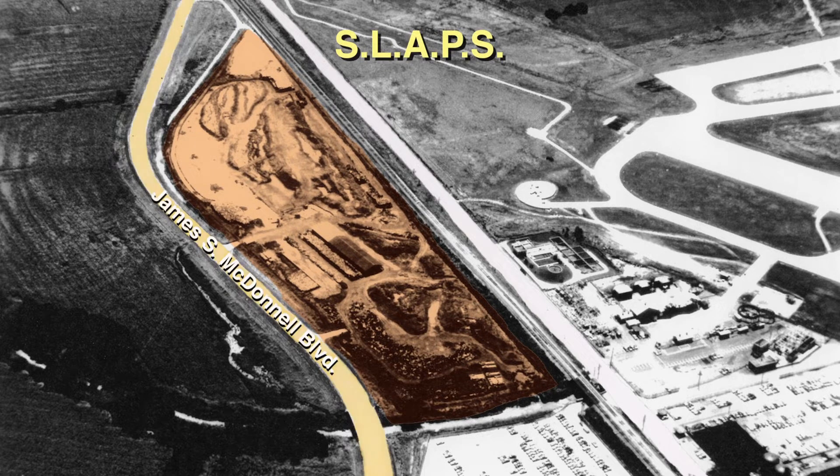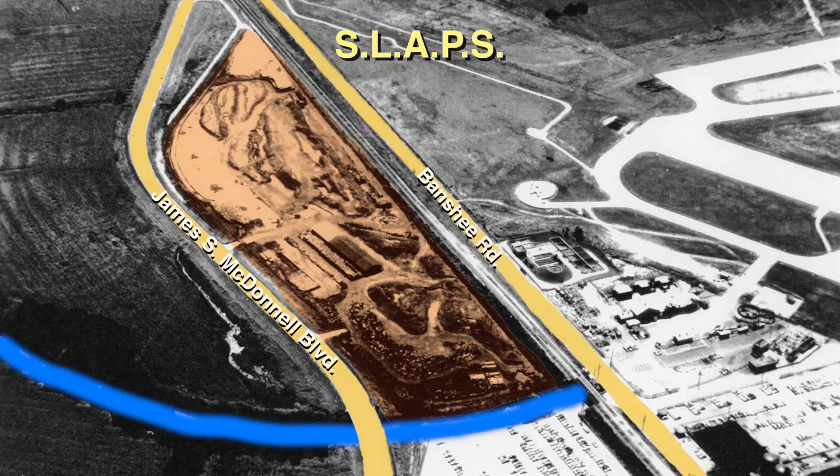SLAPS was bordered by James McDonnell Boulevard, Banshee Road, and a small stream of water known as Coldwater Creek.